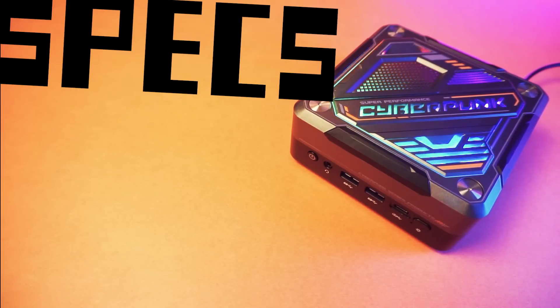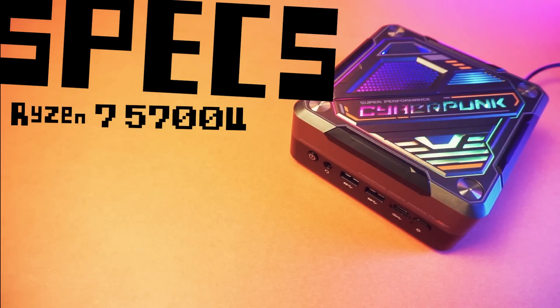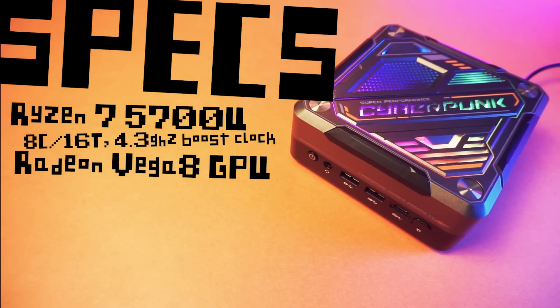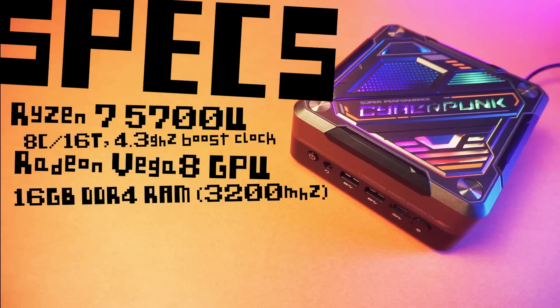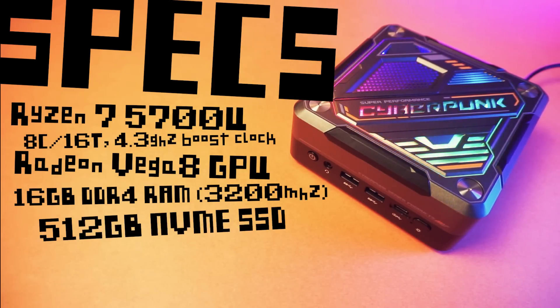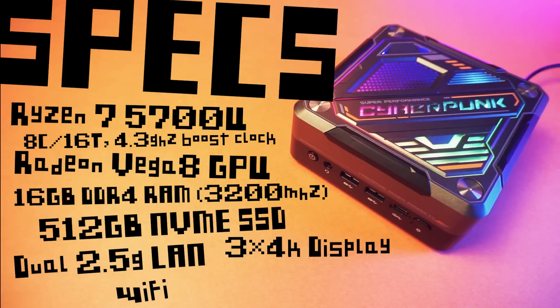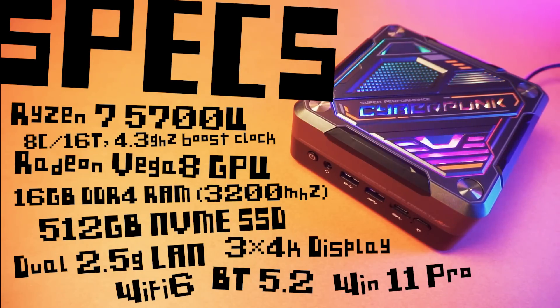The God 57 features a Ryzen 7 5700U APU, which is an 8-core, 16-thread processor with a boost clock of 4.3 GHz and integrated Radeon Vega 8 graphics — a good bang-for-the-buck processor. We've also got 16 GB of dual-channel DDR4 RAM clocked at 3200 MHz. That's not great considering it has to act as our VRAM, so that lower speed will probably hold us back. We also get 512 GB of NVMe SSD internal storage, dual 2.5 GB Ethernet, 4K triple display support, Wi-Fi 6, Bluetooth 5.2, and it comes with Windows 11 Pro.